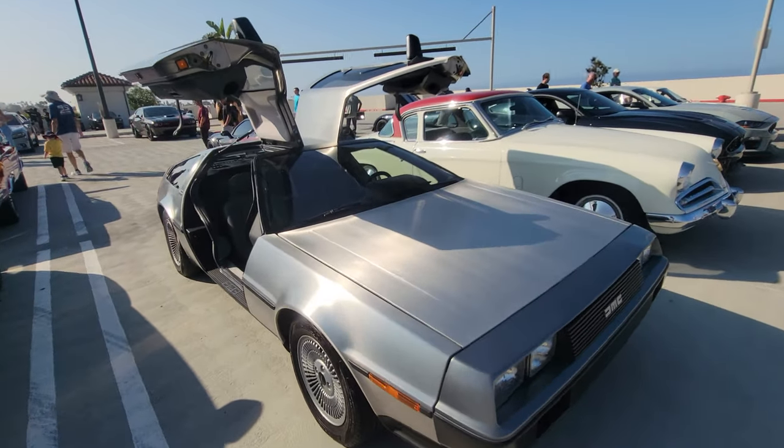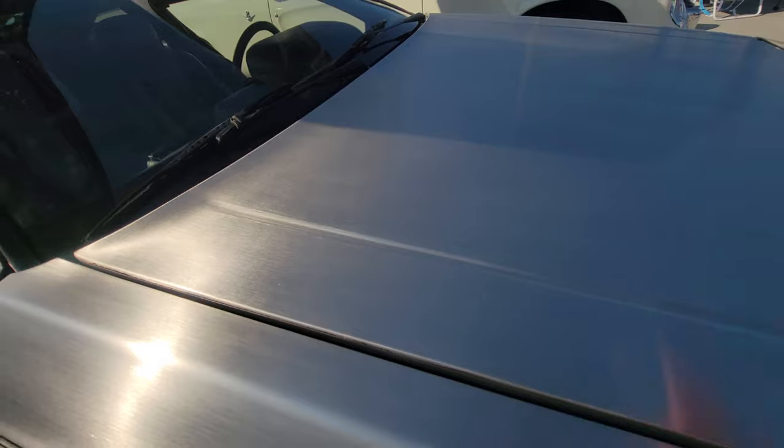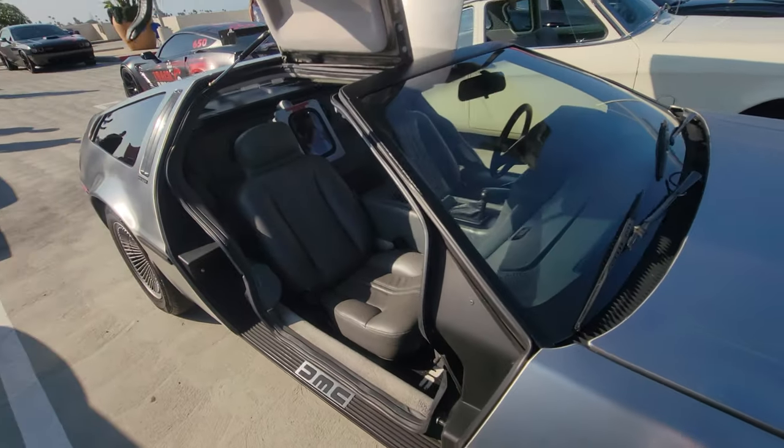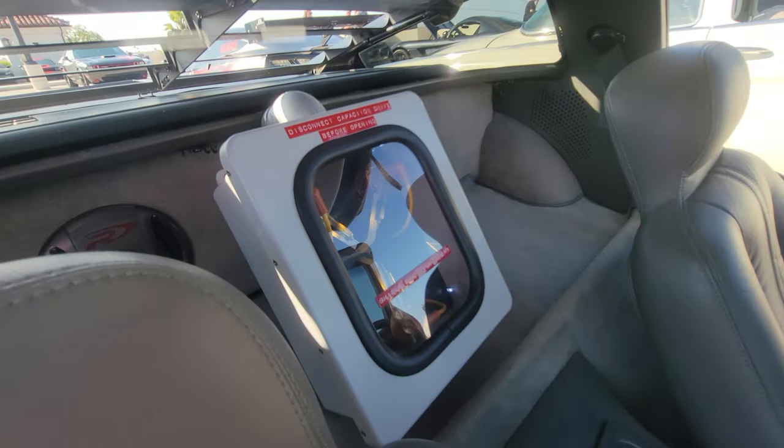DeLorean. Check out the finish on that stainless steel — no paint, stainless steel. Of course, every DeLorean must have a flux capacitor.